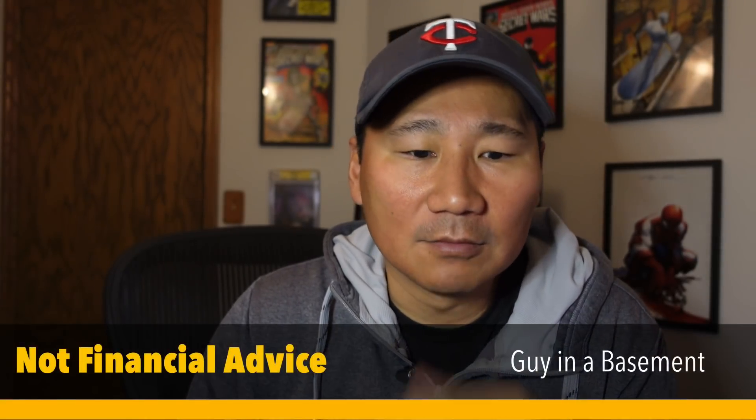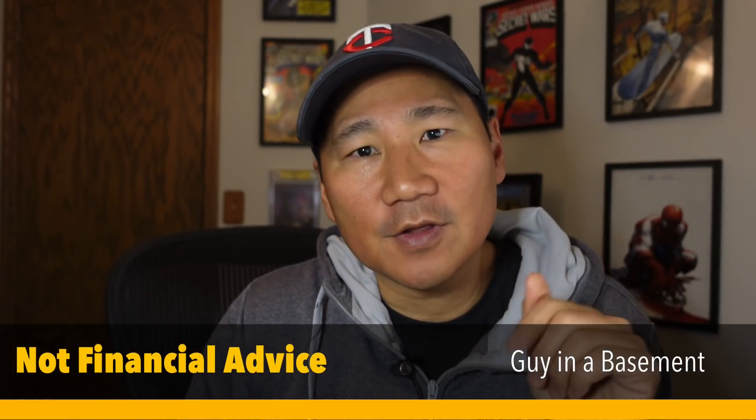Hi everybody. People are always asking me about those sleeping or undervalued comics that we haven't thought about. Today I'm going to talk about a couple comics I've been researching. I try not to just say 'go buy Marvel Comics number one' - we know about that one. We're trying to find comics that are relatively cheap, where you can take a chance and see some return - maybe double your money, or 30, 40, 50%, even 15-20%.